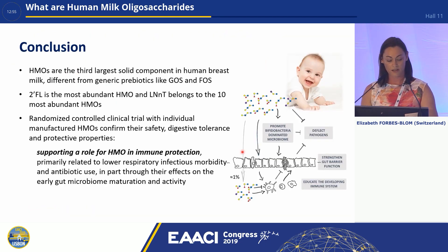So in conclusion, HMOs are the third largest solid component of human breast milk and they're different from other prebiotics like GOS and FOS. 2-FL is the most abundant HMO, and LNNT belongs to the 10 most abundant HMOs. From the randomized clinical trials that I just showed you with individually manufactured HMOs, we have confirmed their safety, digestive tolerance and protective properties, supporting a role for HMOs in immune protection. This has been shown to be primarily related to lower respiratory tract infectious morbidity and antibiotic use, in part through their effect on the early gut microbiome maturation and activity.